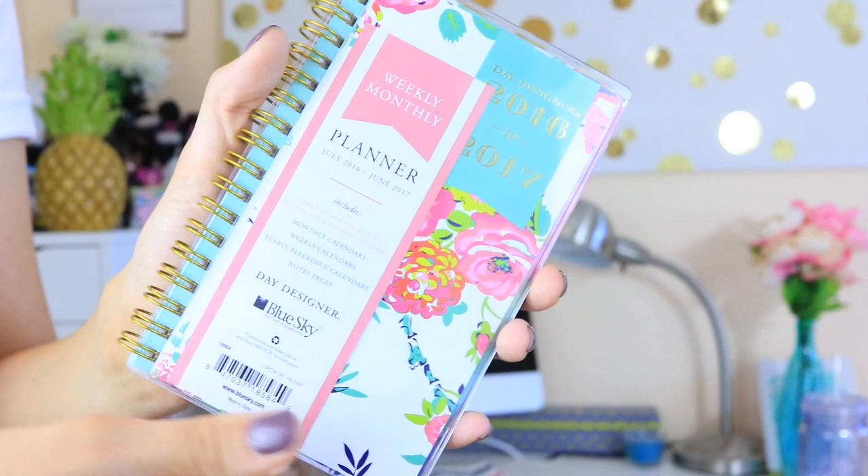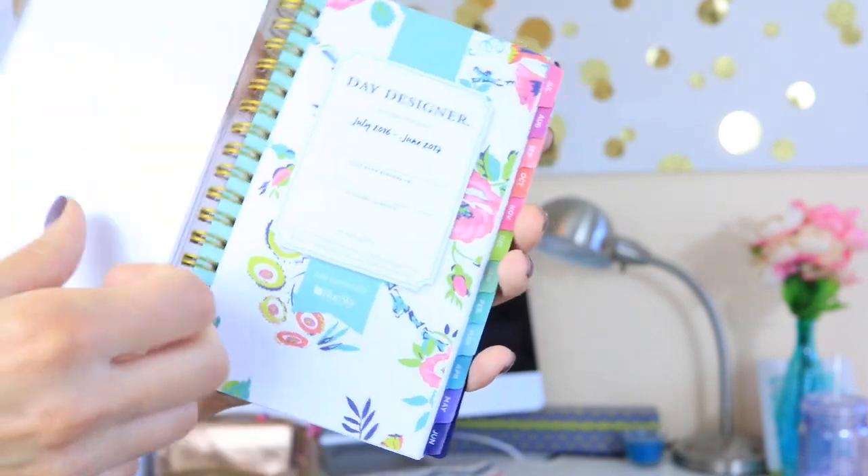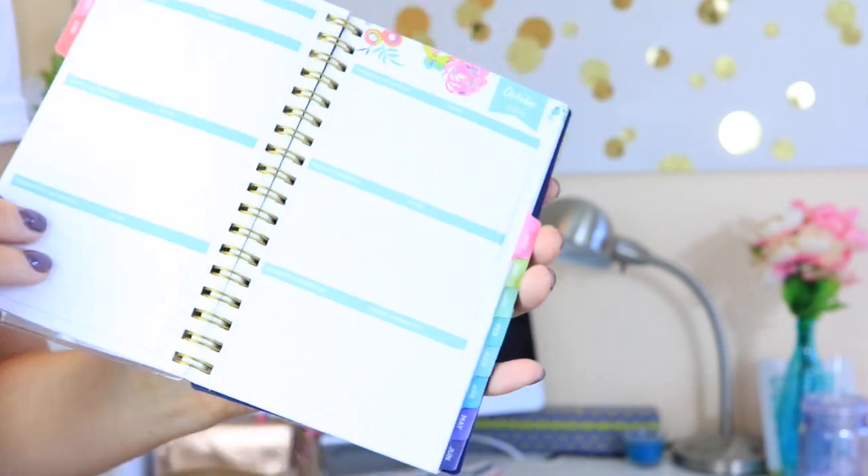I got a mini Day Designer planner and it has a really pretty floral print on the front. This is a weekly and monthly planner, and I thought the mini size would be good because you can just put it into your purse if you don't want to carry your huge bag. That planner was from Target — they have a lot of really nice ones there right now and they're all really affordable.